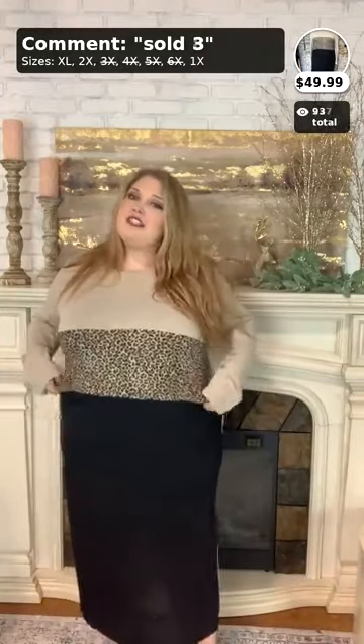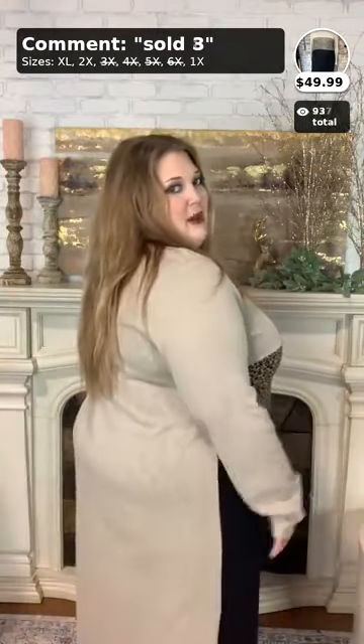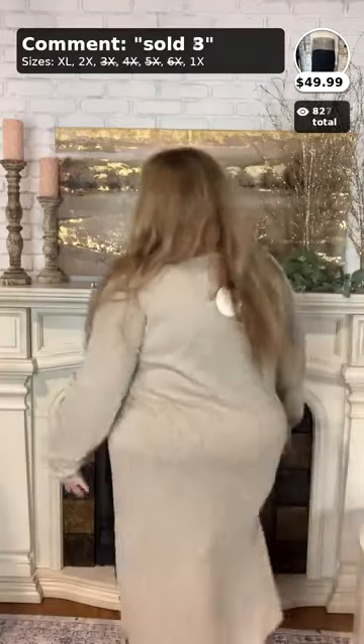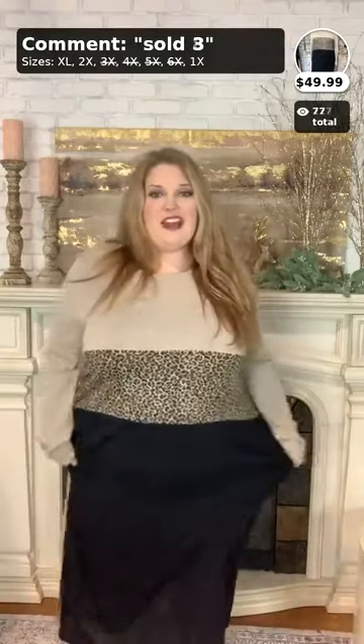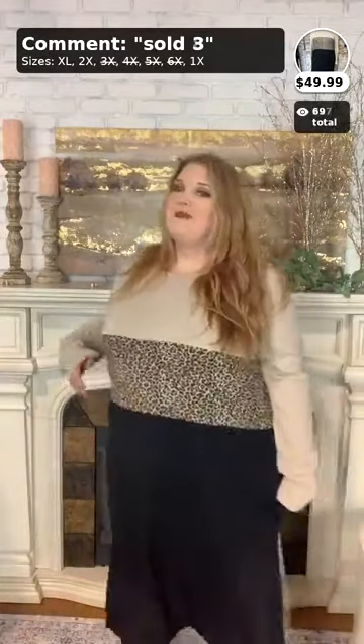We're going to start off with dress number three today. This is $49.99, a new arrival. It comes in XL, 1X, and 2X. I am wearing the 2X and still have a little bit of room, so the 1X might be a little too snug. This is so fun — I love the fact that it is a split side, contrasted with all different colors. This is UMG brand, which is a really nice brand.